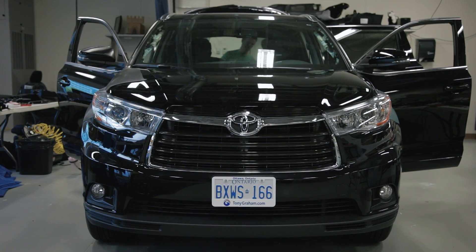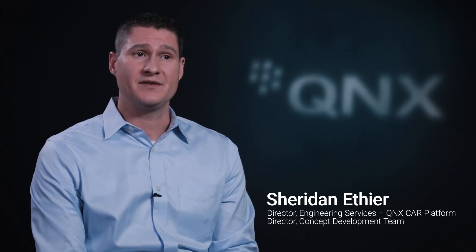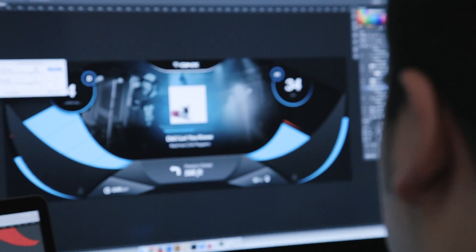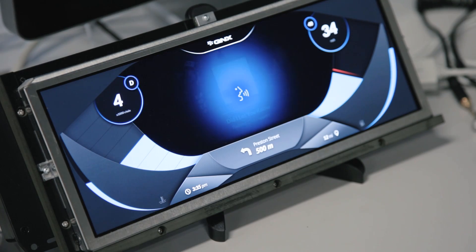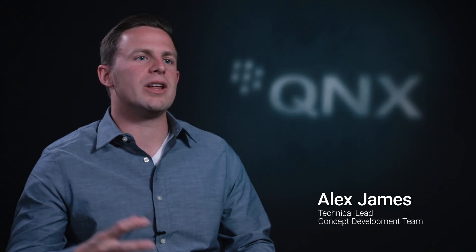With the Toyota Highlander, we're actually trying to blend together the key elements of the traditional instrument cluster, infotainment features, as well as safety systems, into a single unified platform. With our design, we've tried to eliminate all unnecessary information. We've studied and looked at what information is critical for the driver, made sure it was there when it's critical, and it's not there when it's not needed.